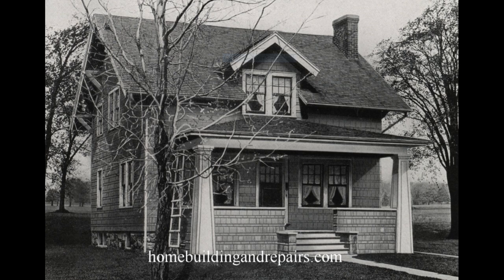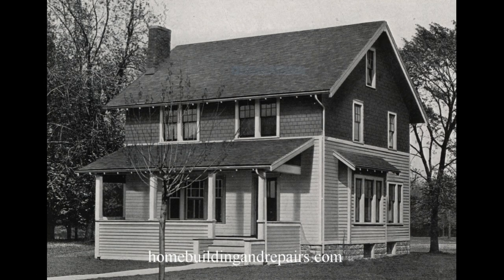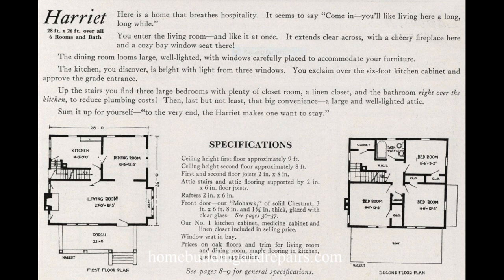A lot of these homes are listed as 'six rooms and a bath,' which sounds a lot better than a three-bedroom house. This is our last house, so I will leave you there. If you enjoyed the video, feel free to leave a comment or hit the thumbs up button and let us know.